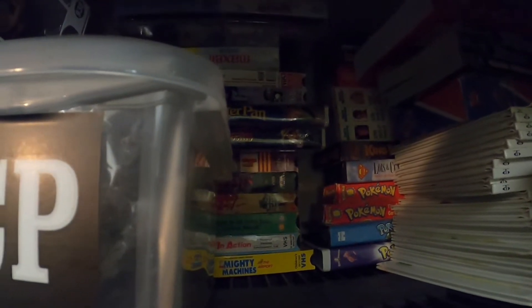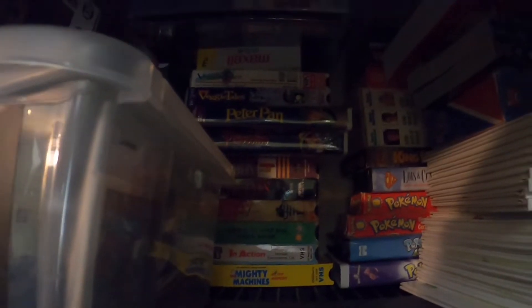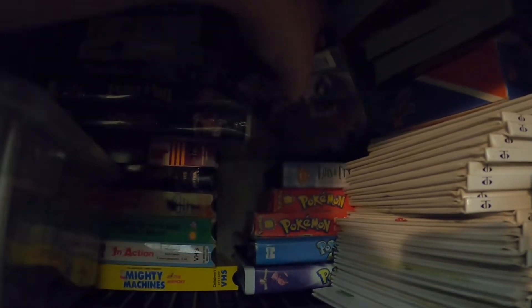I'm pulling some orders — almost fell over. This is what I call the top shelf; it's stuff I think is going to take a long time to sell. This item I actually just listed yesterday and it sold. I was surprised — probably because I didn't price it very well.